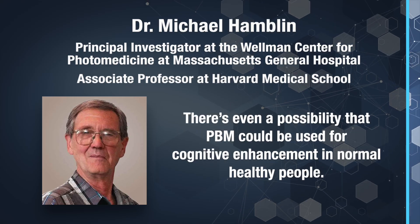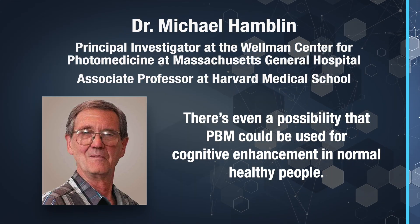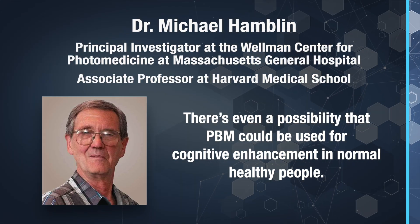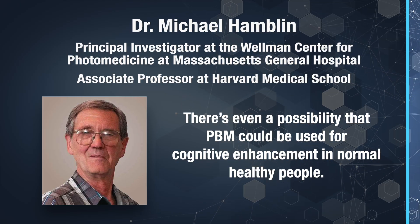Dr. Hamblin states that the research has proven the benefits not only for these neurological conditions, but he further states that there is even a possibility that PBM could be used for cognitive enhancement in normal healthy people.